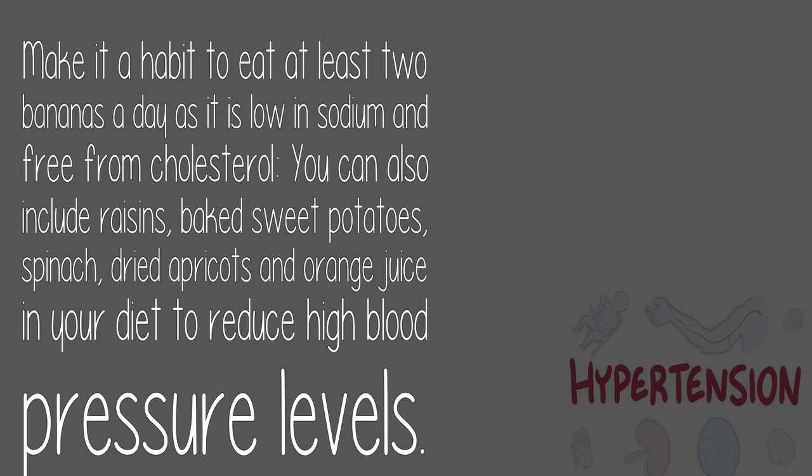10. Banana: Make it a habit to eat at least two bananas a day as they are low in sodium and free from cholesterol. You can also include raisins, baked sweet potatoes, spinach, dried apricots, and orange juice in your diet to reduce high blood pressure levels.